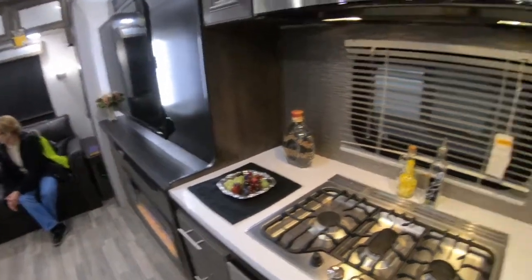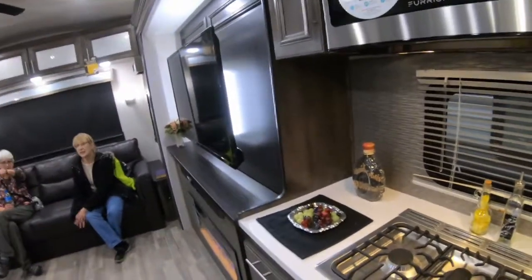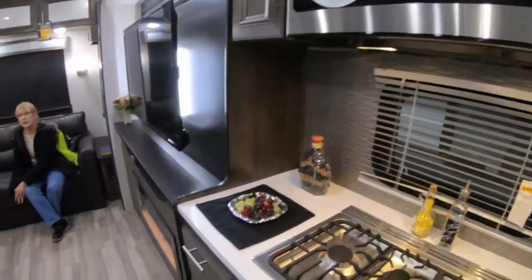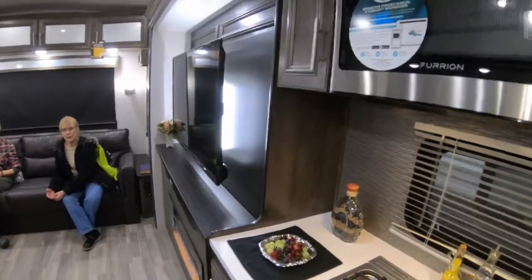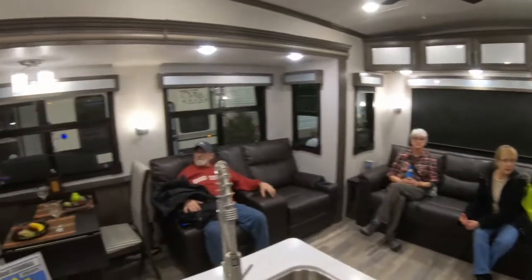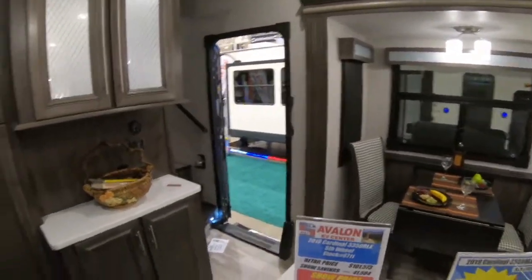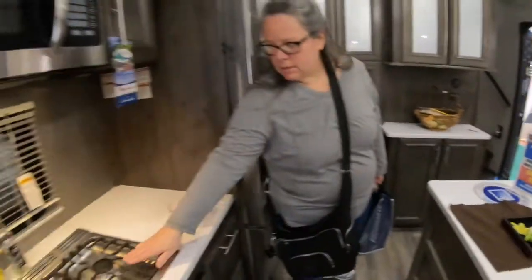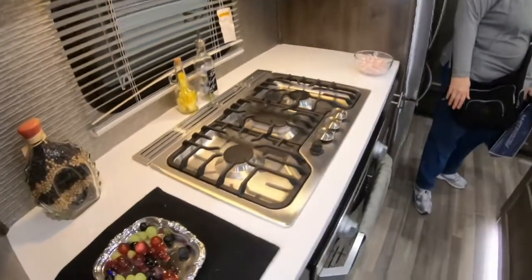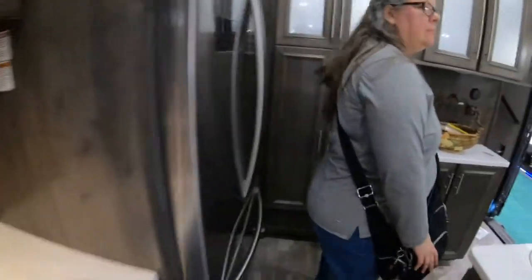This is a paper rack. That wall there — I thought it was solid wood, and our doors are solid wood. The control panels are above the bar area, up in that cabinet.